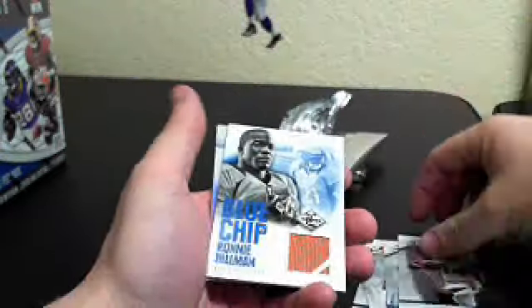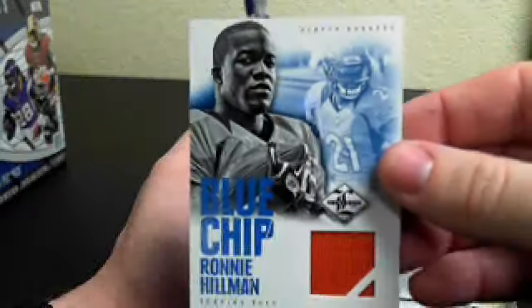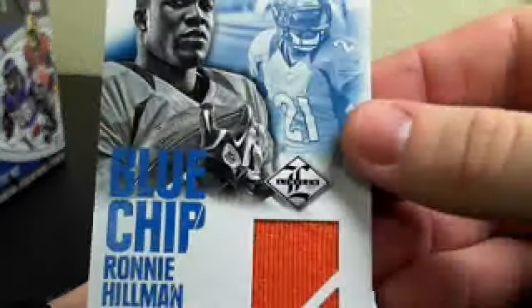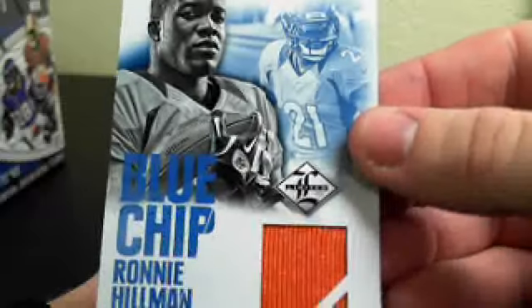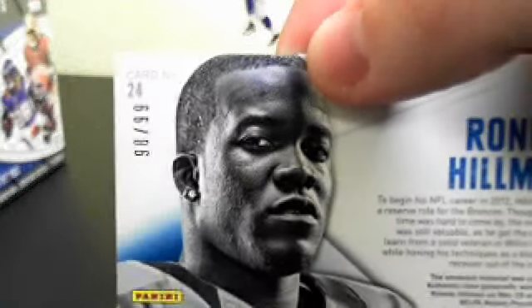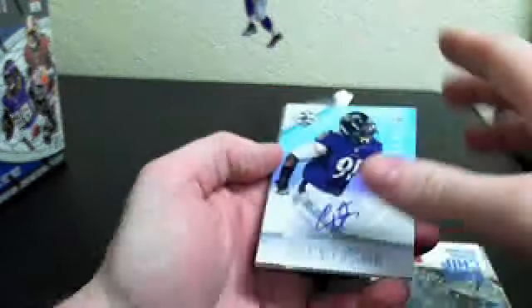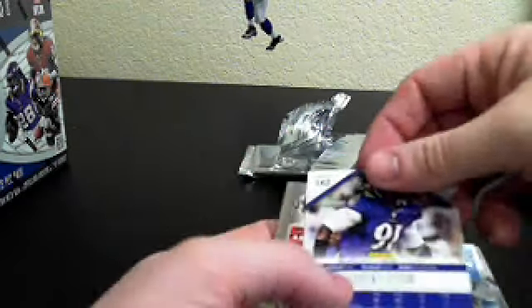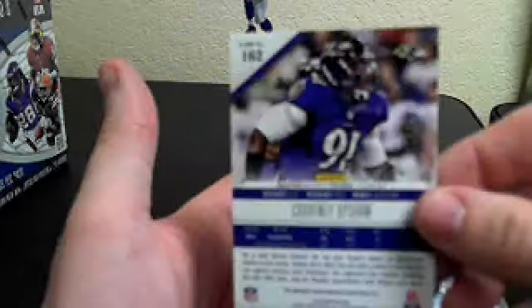First hit is Ronnie Hillman. Kind of a cool one color patch, numbered 98 out of 99. Our second hit is Courtney Upshaw, number 284 of 299.